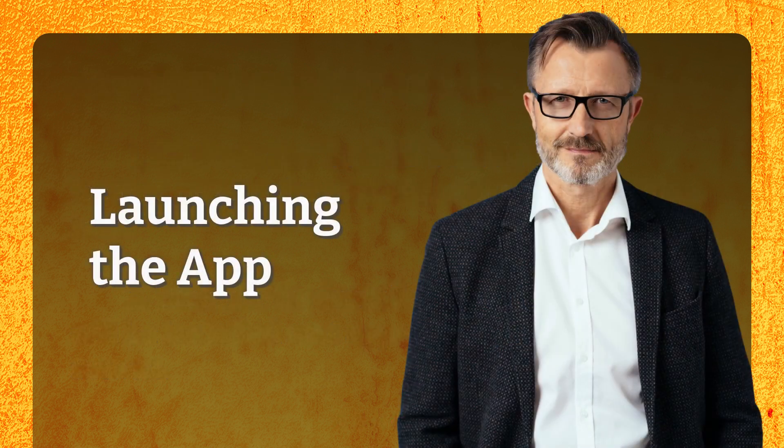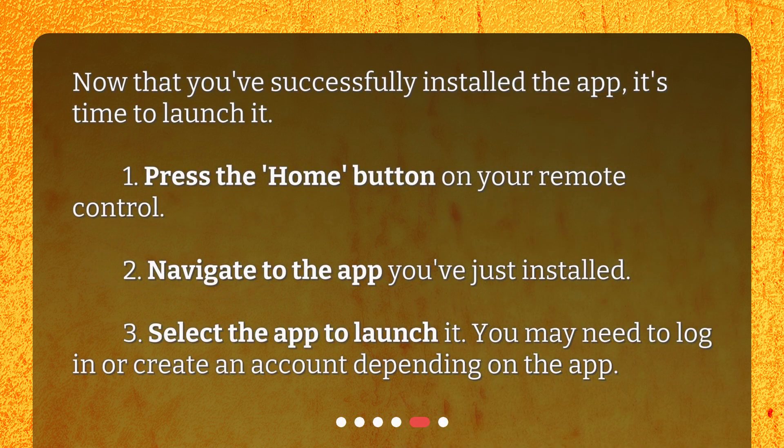Launching the app. Now that you've successfully installed the app, it's time to launch it. 1. Press the Home button on your remote control. 2. Navigate to the app you've just installed. 3. Select the app to launch it. You may need to log in or create an account depending on the app.